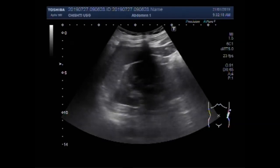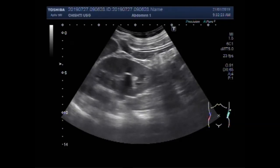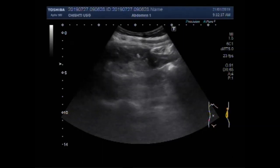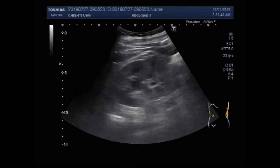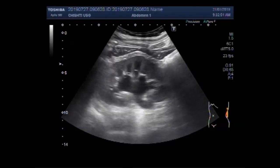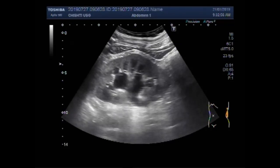You can see this is the left kidney, and it shows moderate hydronephrosis with the hydroureter. Now we put the patient on their side, and now you can see the left kidney showing the hydronephrosis with the hydroureter.